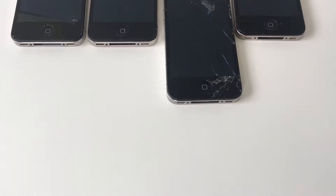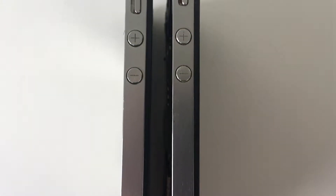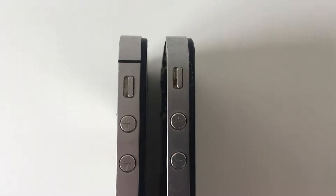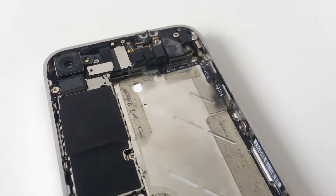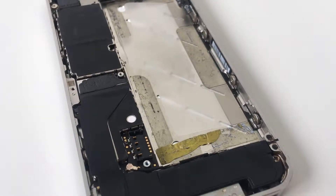Now taking a look at the iPhones, we have one iPhone 4 and three iPhone 4Ss. We can tell this by looking at the placement of the antenna bands on the left-hand side of the iPhones. The iPhone 4 has the antenna band beside the headphone jack and microphone, whereas the 4Ss have it above the silencer. Taking a look inside the iPhone 4, it has most of its components apart from its battery connector plate, shield, and a few screws.